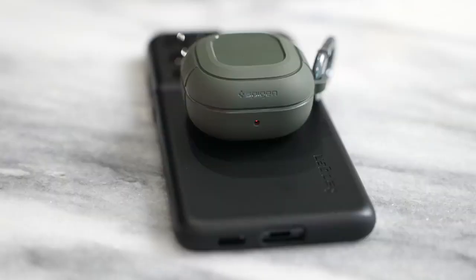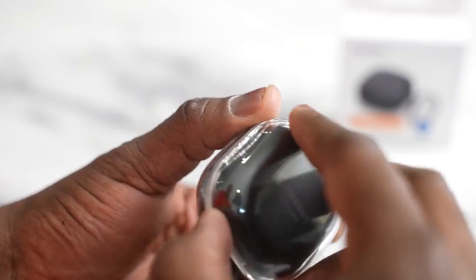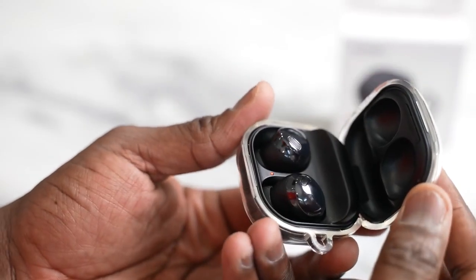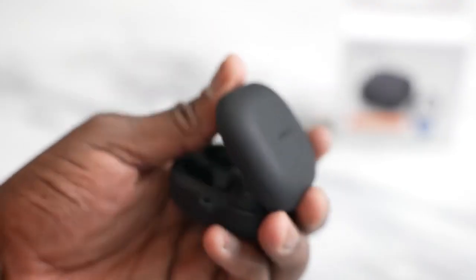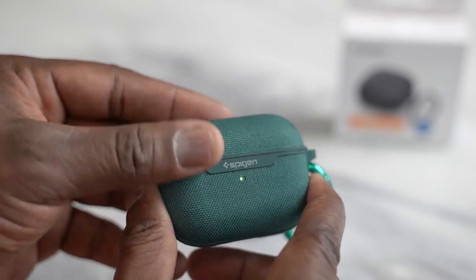Both look really good — they've got nice cases. Samsung offers multiple color options while the Apple AirPods Pro comes in white. You can also get cases from our channel sponsor Spigen, who have some awesome options I like to use on my devices: the rugged armor case, the clear case, and the silicone fit case — available for both the Galaxy Buds Pro and the AirPods Pro.